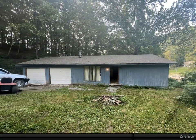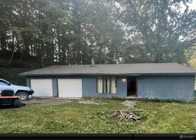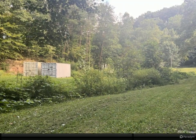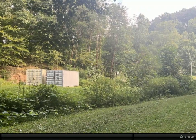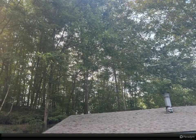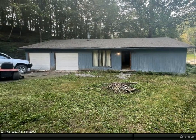A classic starter home with great bones — investors rejoice! We present a remarkable one-level home ready to be transformed. This fixer-upper features five bedrooms and two bathrooms, situated with mature trees offering inspiring spaces and an exceptional amount of outdoor space, located in a quiet neighborhood with a lot of potential.